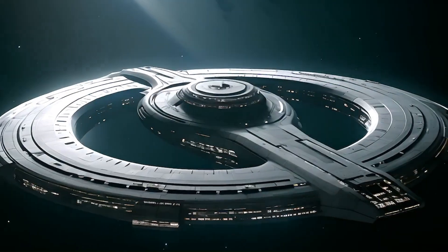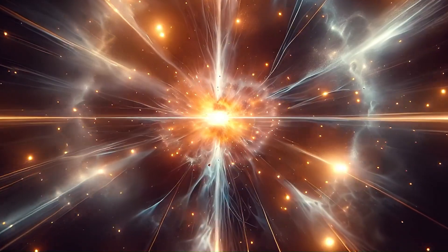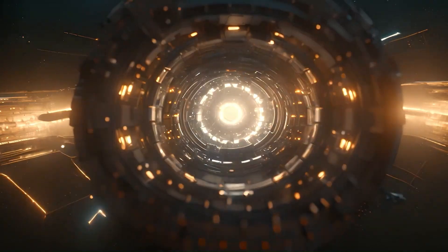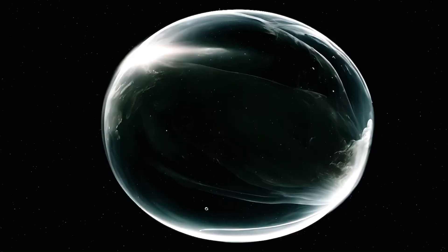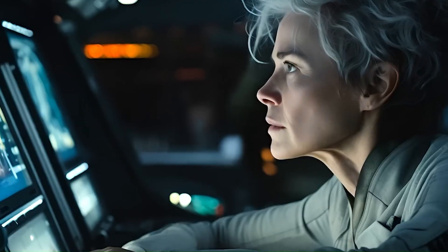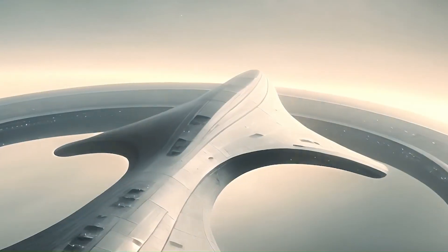Reality check. While warp speed is a fascinating concept, it's important to note that current scientific understanding does not support its feasibility. The laws of physics as we currently understand them place a fundamental speed limit on the universe: the speed of light. However, scientists continue to explore theoretical possibilities and conduct research that might one day lead to breakthroughs in space travel.